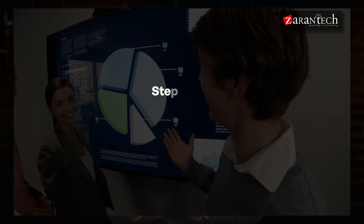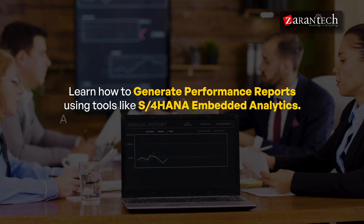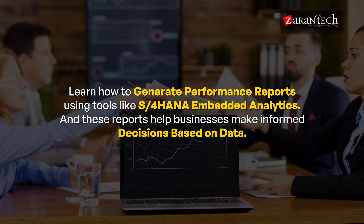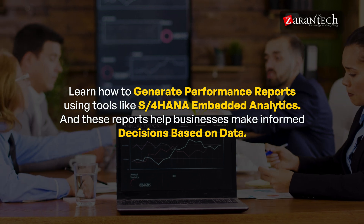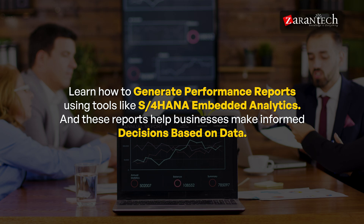Step thirteen: Master Reporting and Analytics. Reporting is a critical aspect of warehouse management. You will learn how to generate performance reports using tools like S/4HANA embedded analytics. These reports help businesses make informed decisions based on data.